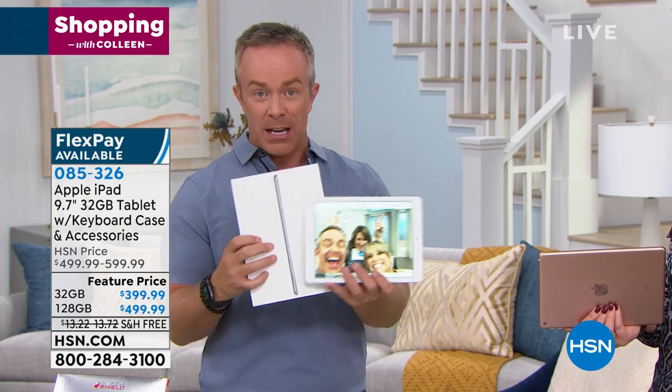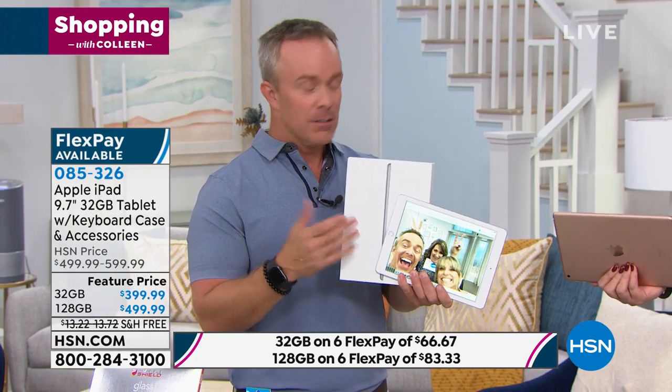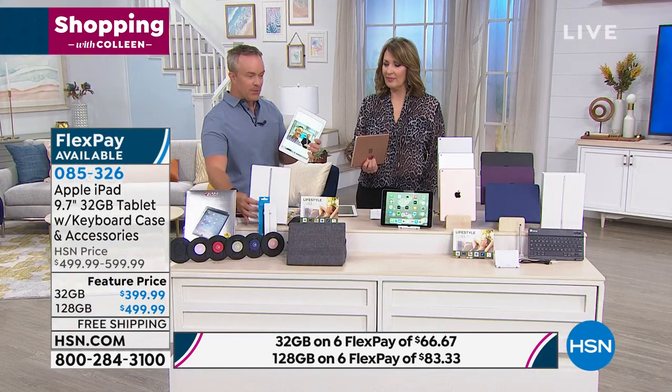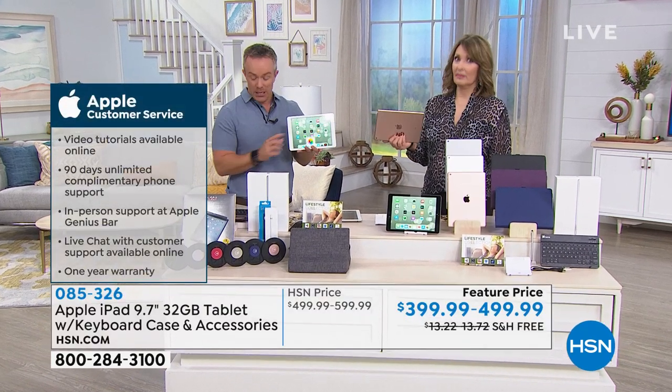Even though you're buying it at HSN, you can walk into the Apple Store. If you have a question, they stand by your purchase — you get AppleCare with it. They want you to have a good user experience. How often have you heard someone complain about their iPad? It doesn't happen. People are very happy and pleased with it.